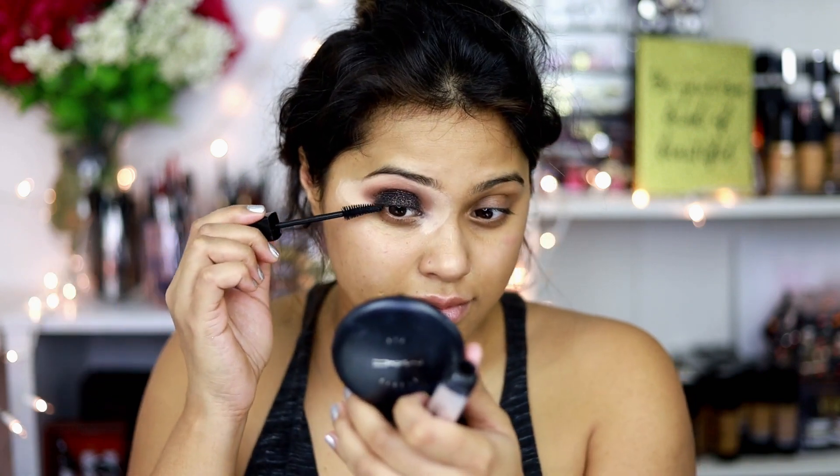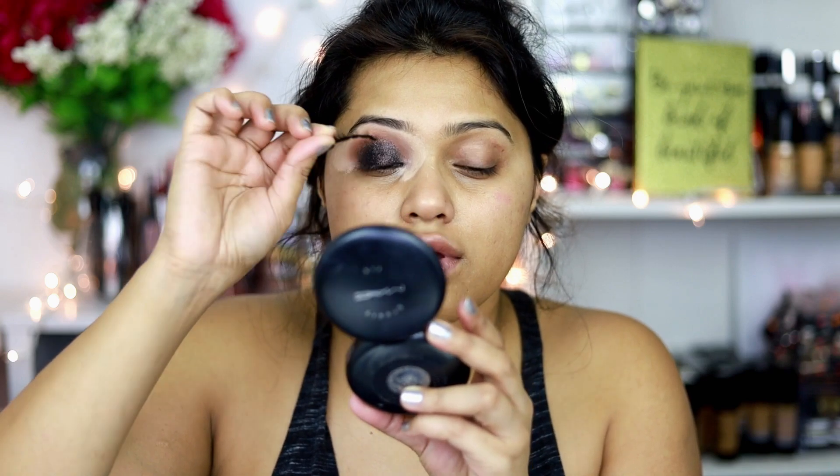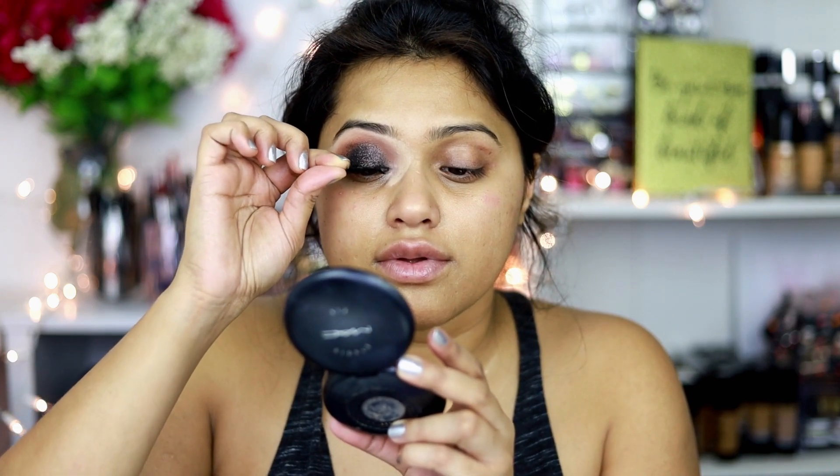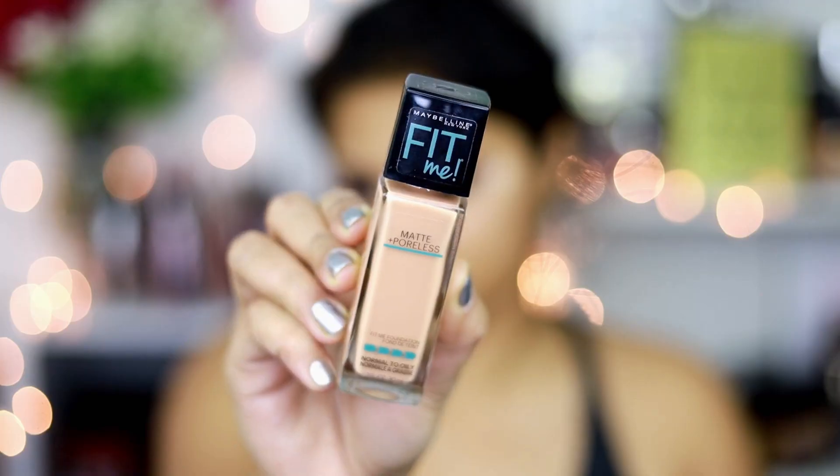For mascara, I'm using the Maybelline Snap Scare mascara, which I've been using quite a bit recently. Now I'm going to use lashes from the same company as the palette — Golden Reflection — called 'Drama Queen.' I love the shape of these lashes. It's always advised to wear heavier lashes when doing smoky eyes, because if you have black as your background and very natural lashes, they'll blend in and won't show. Heavier lashes really help pop those eyes.